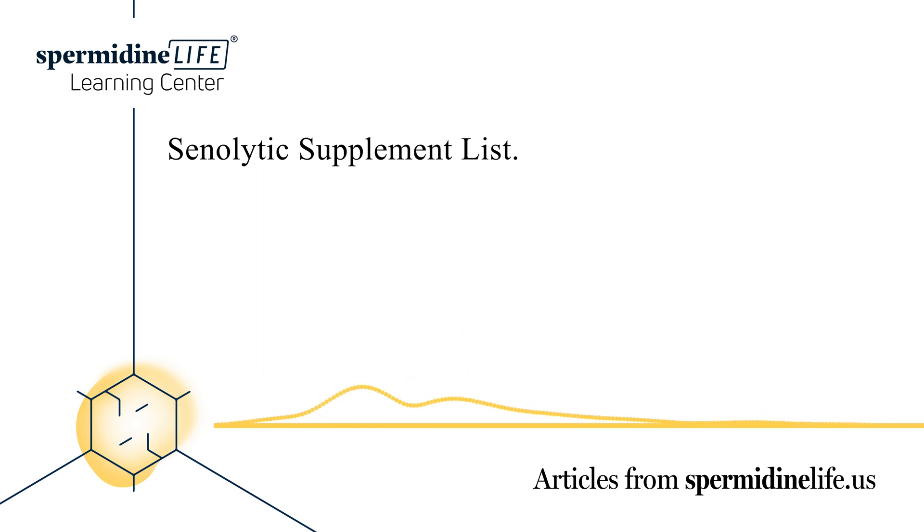Before purchasing any supplement, it's important to do your due diligence into the brand you're buying from and the product they're selling. Buying supplements without adequate research can be dangerous.